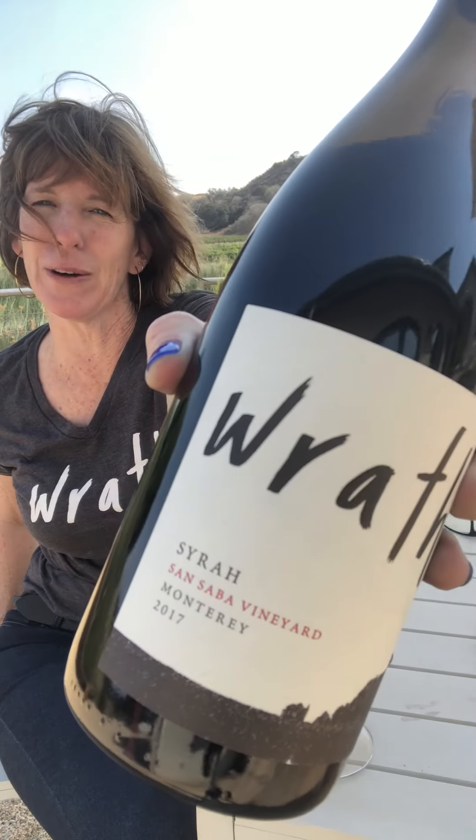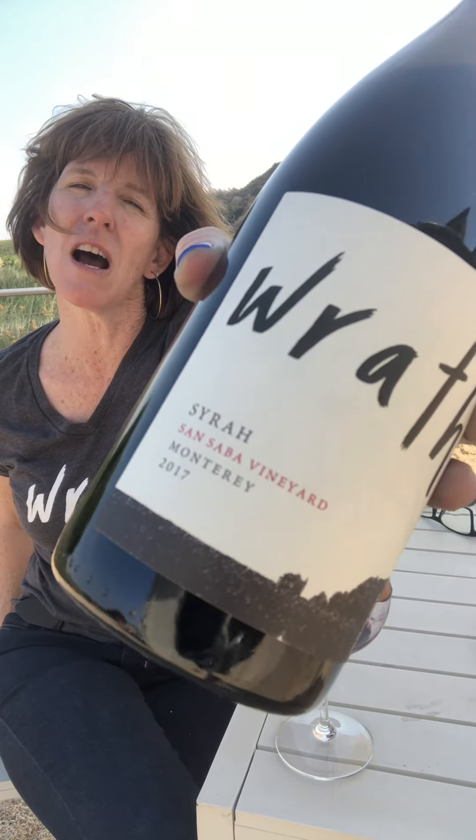Hello, Sabreen Rotem here again to talk to you about the second wine on our tour around the Rhone, which is the San Saba Syrah. It's actually from right behind me near the old house out there — do you see them pointing at the old house? We have 174 Noir and 877.